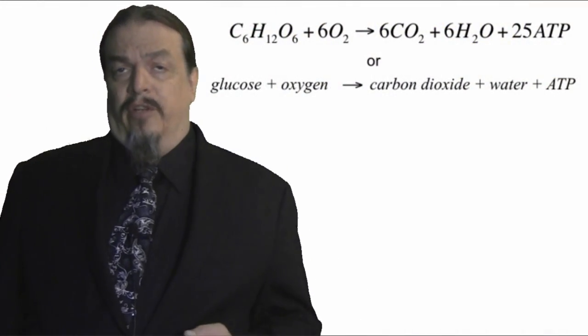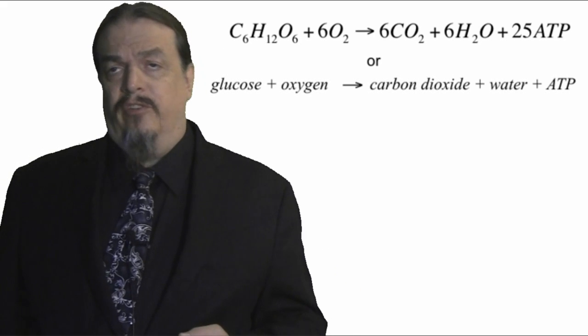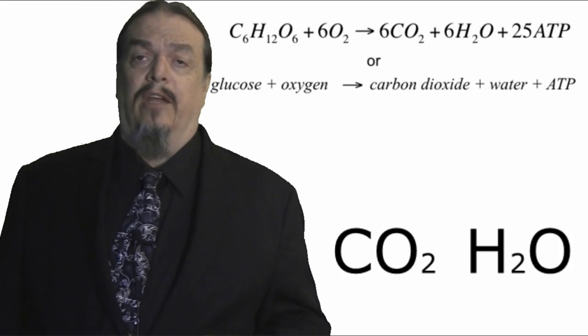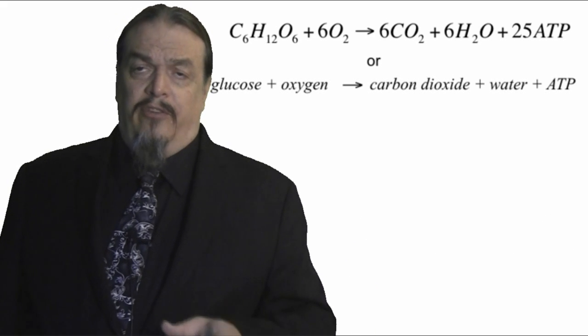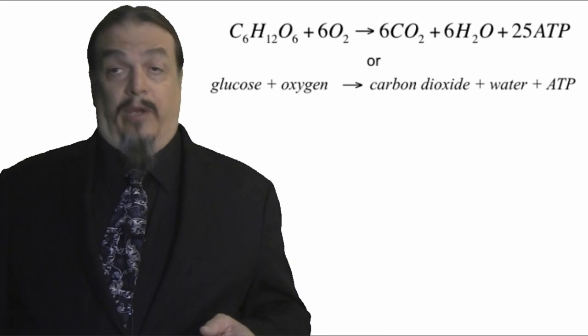Look at the equation for cellular respiration, because the reactants and products of oxidation of fat molecules are similar. Body fat is lost through a reaction with oxygen, and the process also produces carbon dioxide and water. More than 80% of weight loss comes from breathing out the byproduct of carbon dioxide.